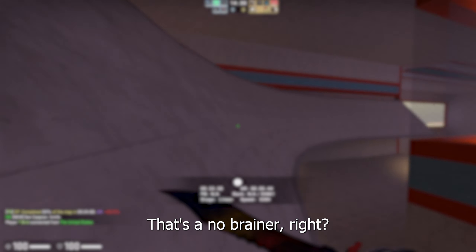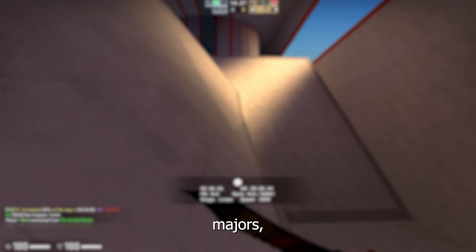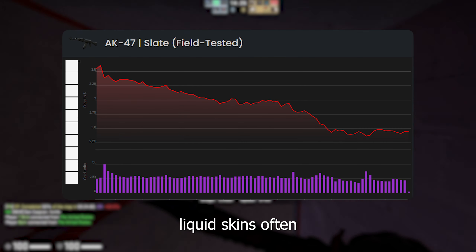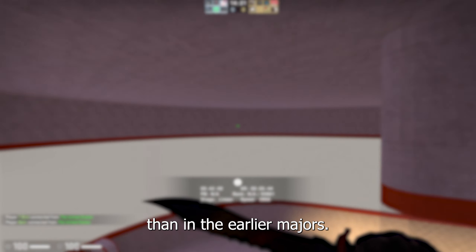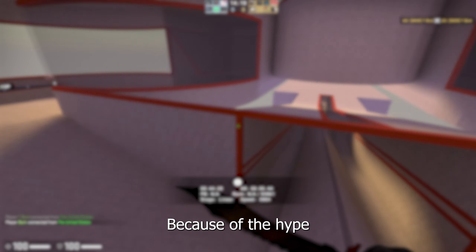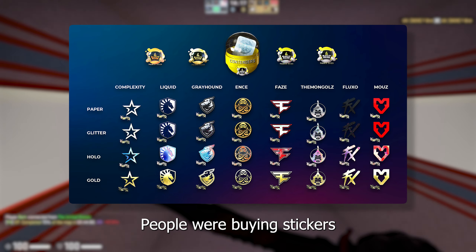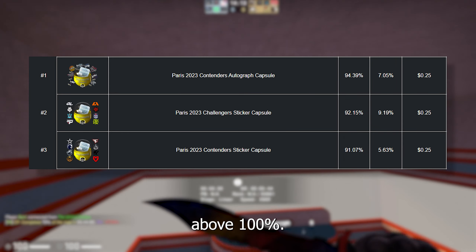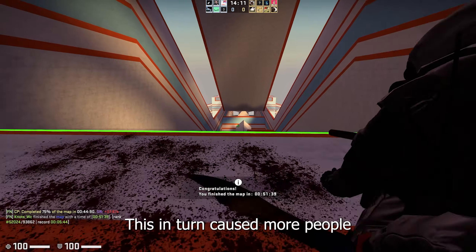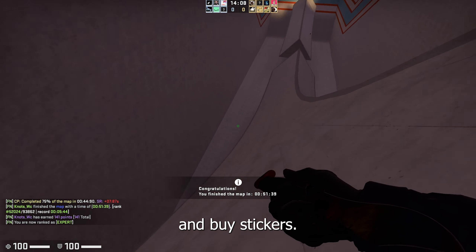That's a no-brainer, right? Well, no. If we look at more skins during previous majors, we see that during the major, liquid skins often keep going down. During Paris, this was even more obvious than in earlier majors. Why? Because of the hype around the Paris stickers. People were buying stickers like crazy, keeping ROIs for capsules above 100%. This, in turn, caused more people to sell their skins to open capsules and buy stickers.